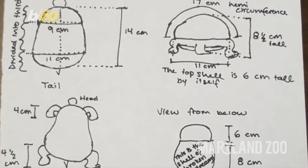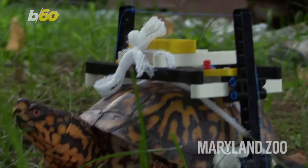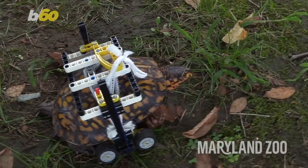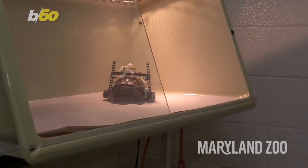A customized Lego wheelchair. The turtle got his new wheels just a few weeks after surgery, and staffers say he never even hesitated. The design lets the turtle move around inside and outside, and allows him to fully close his shell if he feels threatened.